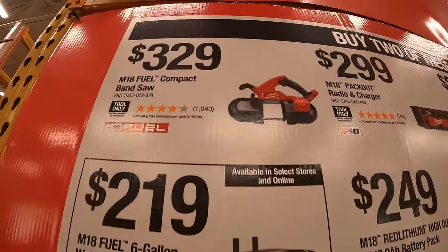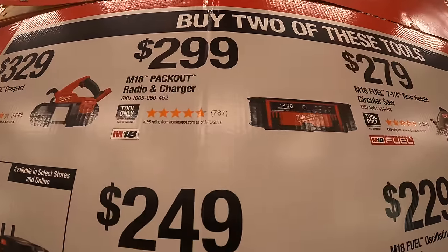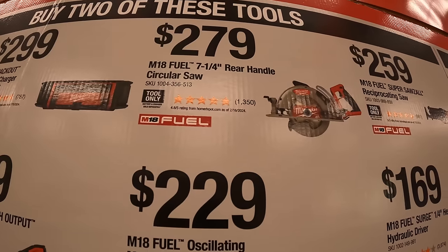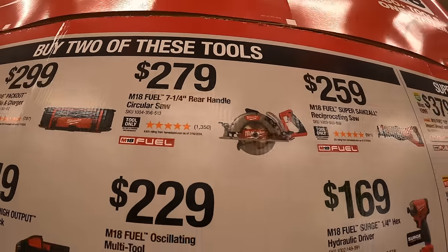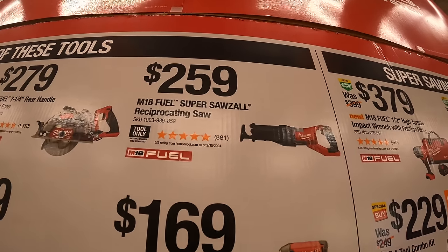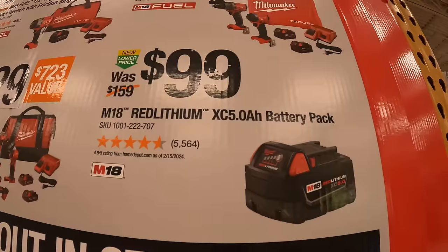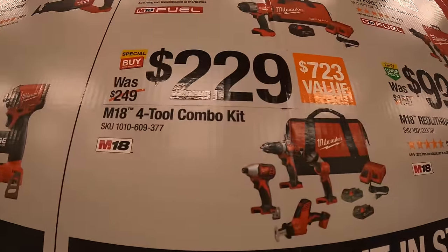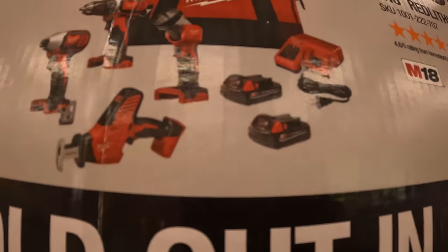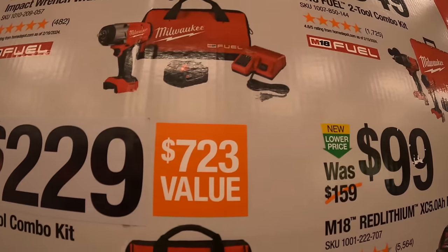Also in the Milwaukee starter kit sale: $329 for the compact M18 Fuel bandsaw, $299 for the M18 Packout radio and charger, $279 for the M18 Fuel 7-quarter-inch rear-handled circular saw, $259 for the M18 Fuel Super Sawzall, and $379 for the new high-range impact wrench with friction ring as a kit with battery, charger, and bag.